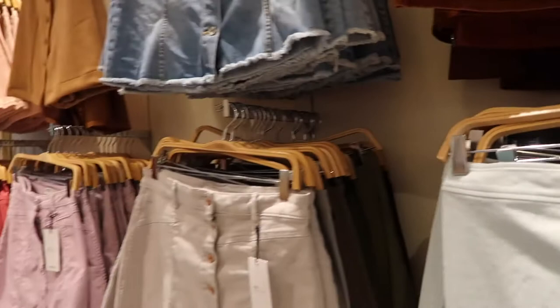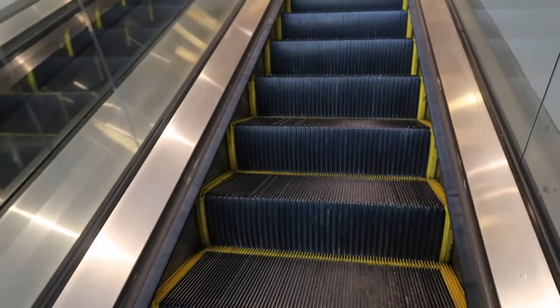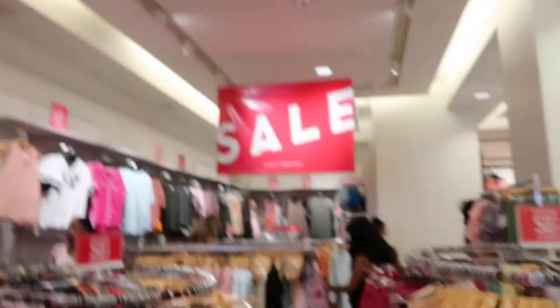This Forever 21 is so big that it has like two floors. They have another Forever 21 right next to the store — two Forever 21s right next to each other. Okay, it's time to go to the sales section. I'm definitely gonna find some things here.